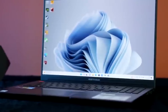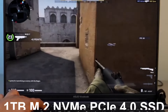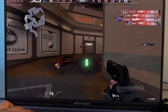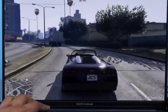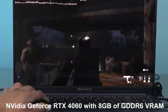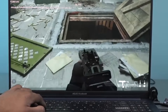Storage is crucial, and Asus doesn't disappoint here either. The VivoBook Pro 16 comes with a lightning-fast 1TB M.2 NVMe PCIe 4.0 SSD, ensuring your applications load in the blink of an eye and you have plenty of space for all your files. For all you gamers and content creators out there, this laptop features an NVIDIA GeForce RTX 4060 with 8GB of GDDR6 VRAM. You can expect stunning graphics and smooth gameplay on this machine.